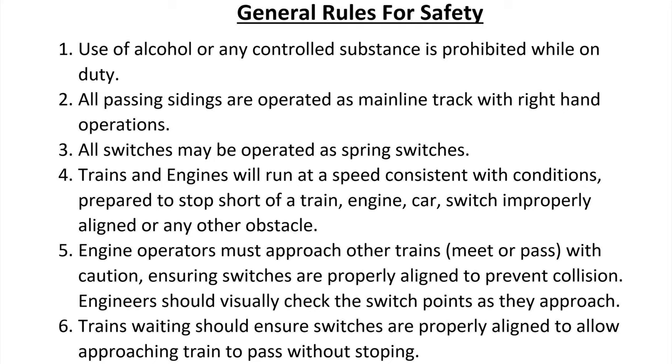All switches may be operated as spring switches. Engines and trains will run at a speed consistent with conditions, prepared to stop short of a train, engine, car, switch improperly aligned, or any other obstacle. Engine operators must approach other trains via meet or pass with caution, ensuring switches are properly aligned to prevent collision. Engineers should visually check the switch points as they approach. Trains waiting should ensure switches are properly aligned to allow approaching trains to pass without stopping.